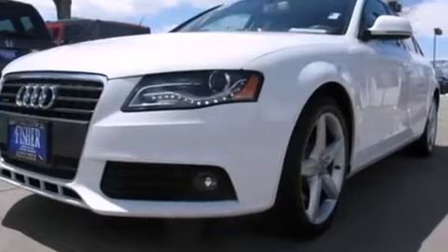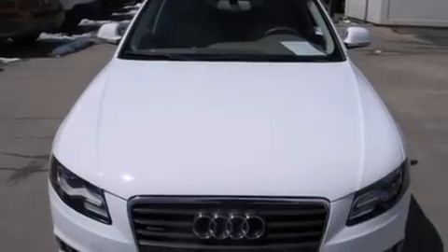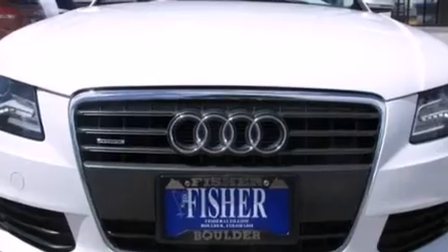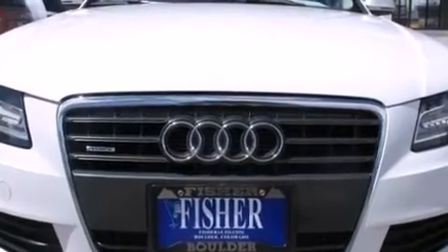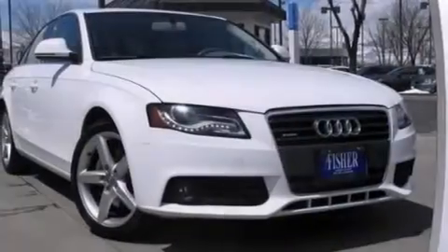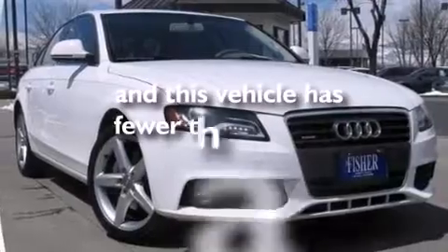The following features are also included: air conditioning with automatic climate control, a split folding rear seat, cruise control, leather seats, front and rear floor mats, rear seat childproof door locks, full power accessories, a home link feature, a rear window defroster, and this vehicle has less than 58,000 miles.